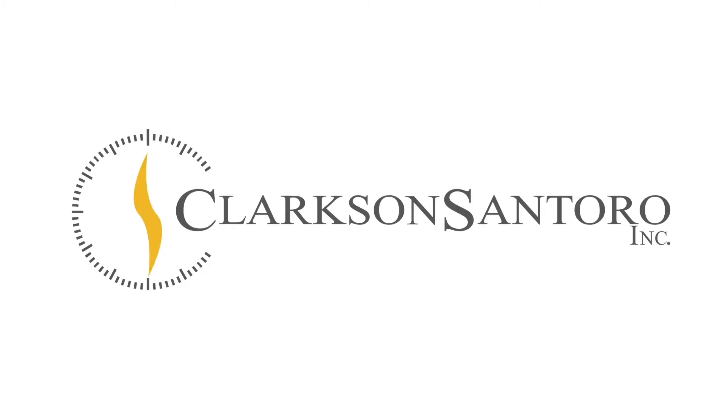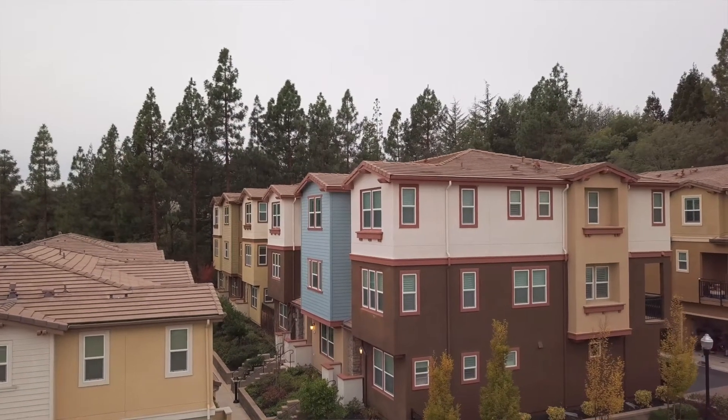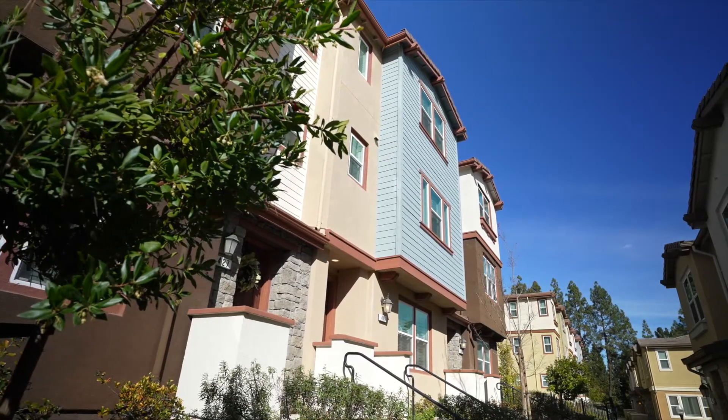Hey everyone, I'm Tony with Clarkson Santoro and I have another house I'd like to show you. Today I'm at 417 Ryan Terrace in San Ramon, California. It is a four bedroom, three and a half bath condo that is just under 2,000 square feet.